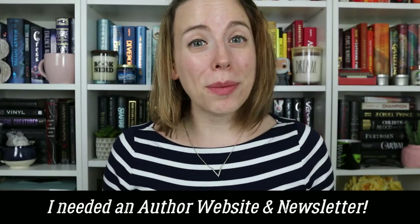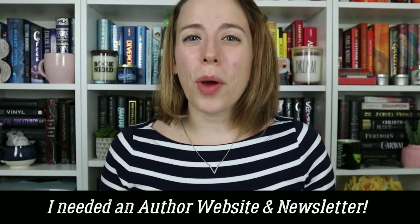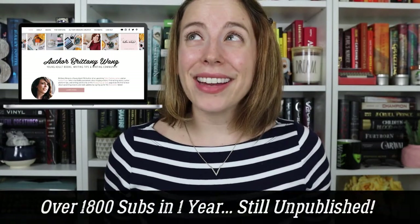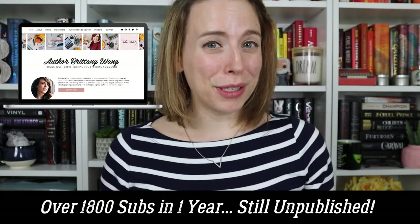In the end, I knew the only real way to grow my audience and stay connected to them was to create an author website and a newsletter. So, using my years of experience with Wix.com's website builder, I created my author website and newsletter and gained over 400 subscribers in just two months. And a little over a year later, my list has grown to over 1,800 subscribers, and I don't even have any books published yet.